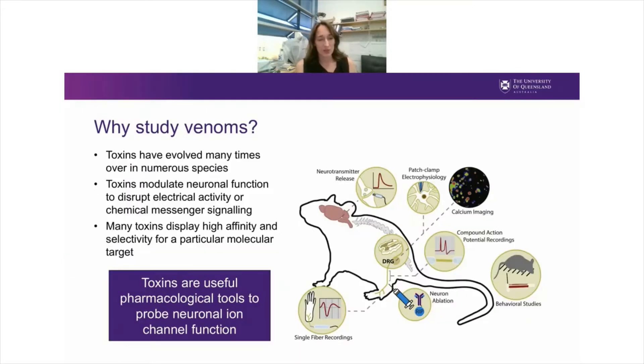The reason we're interested in venoms is because toxins have evolved many times in numerous species, and they have evolved to modulate neuronal function and to disrupt electrical activity or chemical messenger signaling in prey or predators. In particular, many toxins display high affinity and selectivity for neuronal ion channels, and so we can use these as probes to understand ion channel function. My group is particularly interested in pain mechanisms and pain pathways and ion channels involved in those mechanisms.